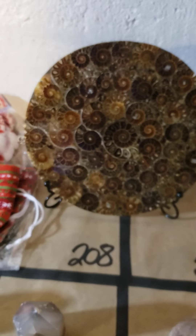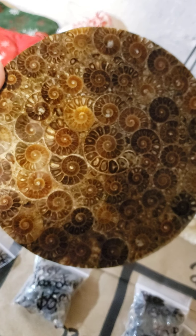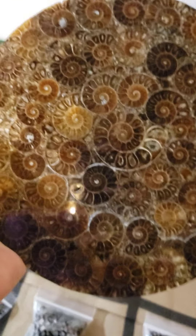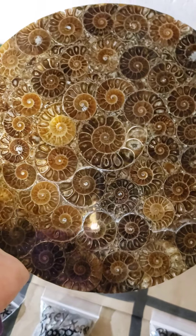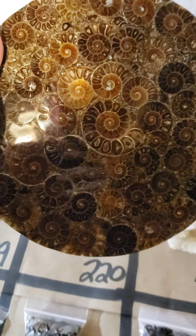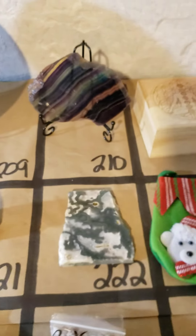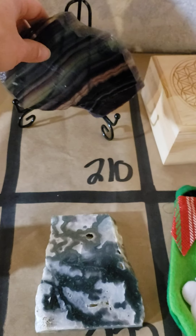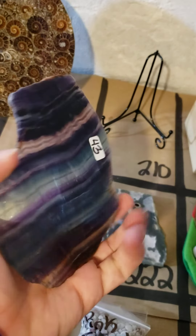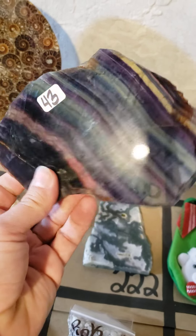208 and 209 I have this very large ammonite plate — these are real ammonites set in resin. They're a huge size and it does come with a metal stand. This one is only 49 dollars and it does come with the stand on 208. Then 210 — look at the striping on this gorgeous fluorite piece. Nice large piece, beautiful striping. It does come with the stand and this piece is 43 dollars.